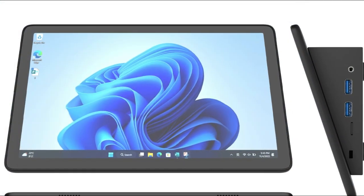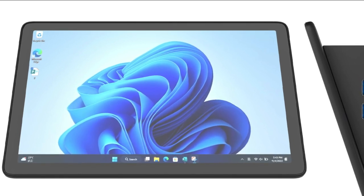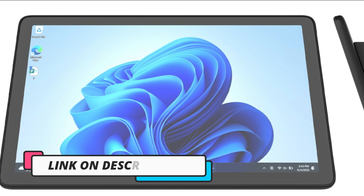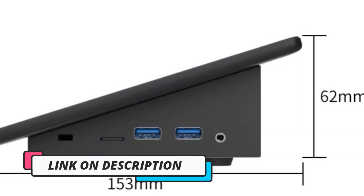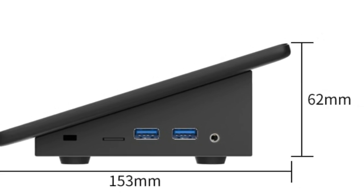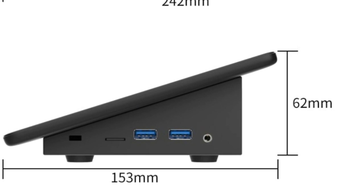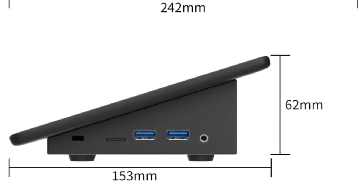The tablet comes with a variety of connectivity options, including Bluetooth 5.0, Wi-Fi, and an RJ45 port, which provides fast and reliable internet connectivity for streaming, browsing, and downloading. This tablet also comes with Windows 11 pre-installed, which offers a modern and intuitive user interface with a range of useful features and tools. One of the standout features of this tablet is its compact size, which makes it easy to carry around and use on the go. It also comes with a detachable keyboard, which provides added versatility and convenience for typing and working on the tablet.